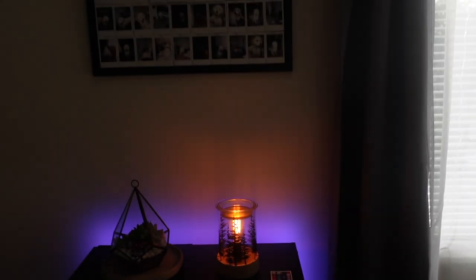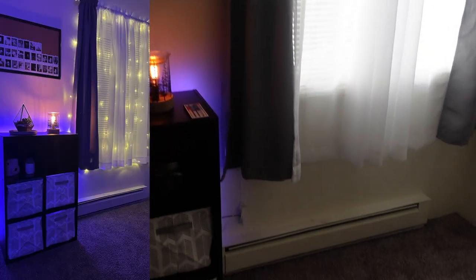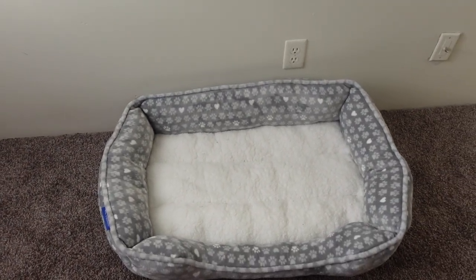Right here is my window, and I do have some curtain lights — it's pretty bright outside so you can't really see them, but I have a picture of this whole little corner when it's dark outside and I'll put it in the video so you guys can see it.